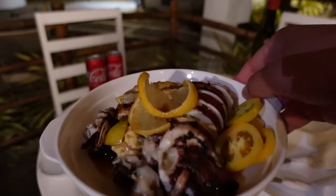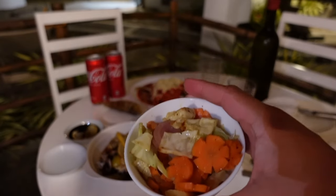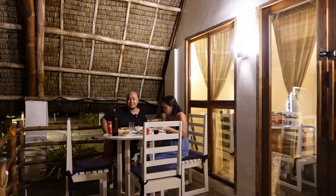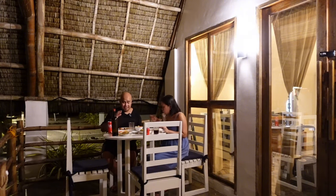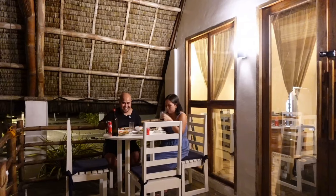For our dinner, we have stuffed squid, sweet and sour fish, and a vegetable side dish. By the way, Surya has a chef on site. We were surprised by how much food was served — the portions are really generous and the food here is delicious. Let's eat!